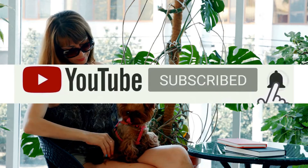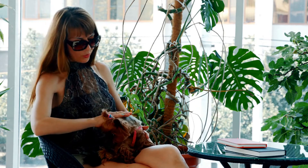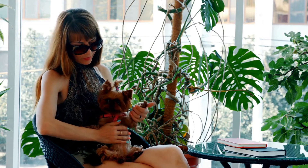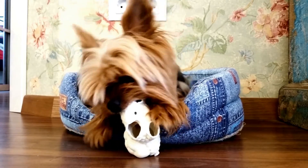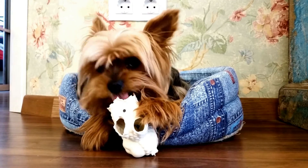The smallest dog in history was a Yorkie. The smallest dog alive today is a four-inch Chihuahua named Miracle Millie, but Millie is still bigger than Sylvia, a Yorkshire Terrier who for 70 years has remained the smallest dog in recorded history. Sylvia was 2.5 inches tall, measured 3.5 inches long, and weighed only 4 ounces.